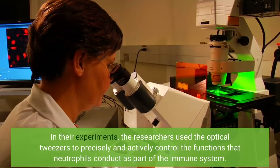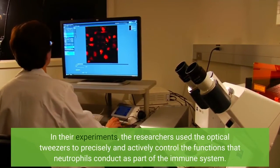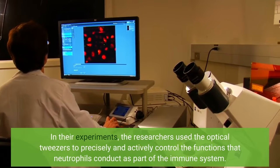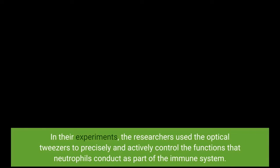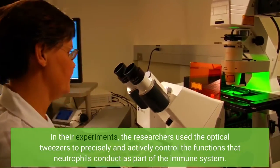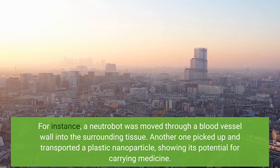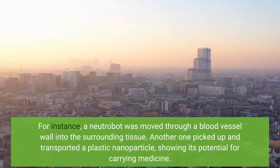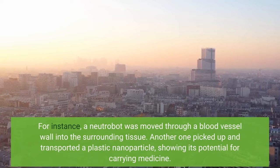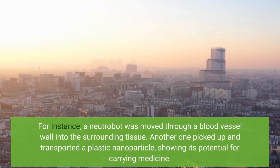In their experiments, the researchers used the optical tweezers to precisely and actively control the functions that neutrophils conduct as part of the immune system. For instance, a neutrobot was moved through a blood vessel wall into the surrounding tissue. Another one picked up and transported a plastic nanoparticle, showing its potential for carrying medicine.